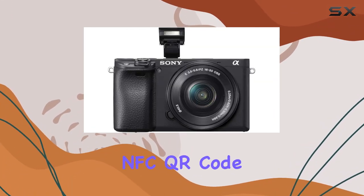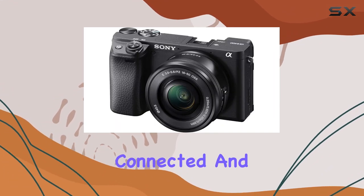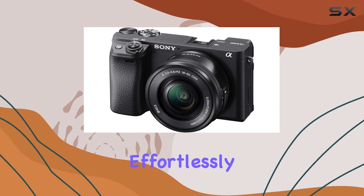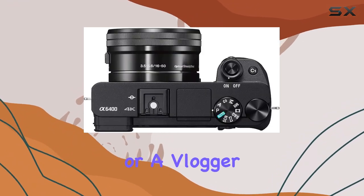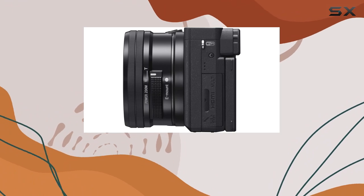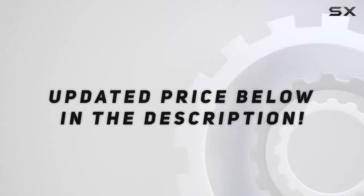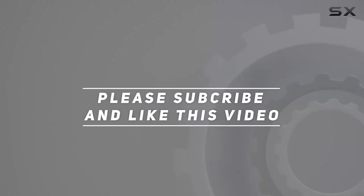With Wi-Fi, NFC, and QR code for easy file transfer and remote control, this camera is designed to keep you connected and share your creations effortlessly. Whether you're a professional or a vlogger, the Sony A6400 is the ultimate tool for unlocking your creative potential. Check out the video description for an updated price, and thank you for watching.